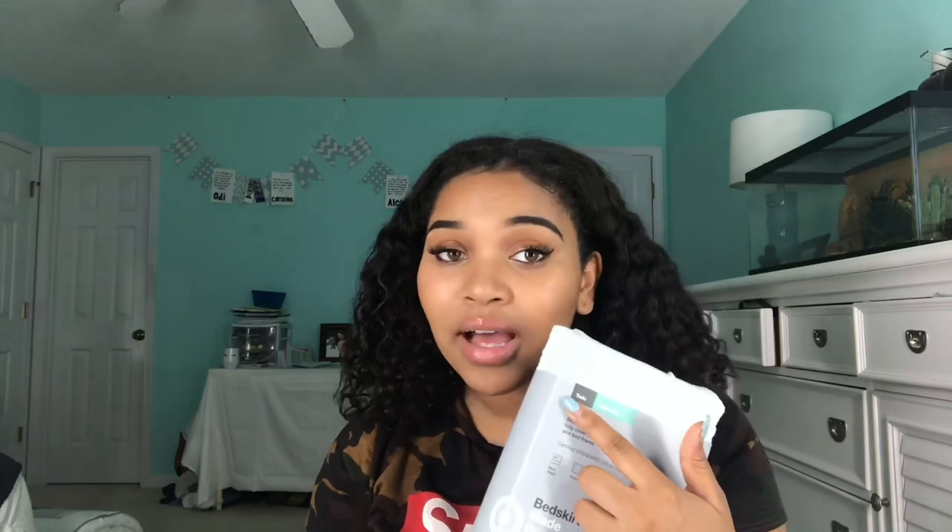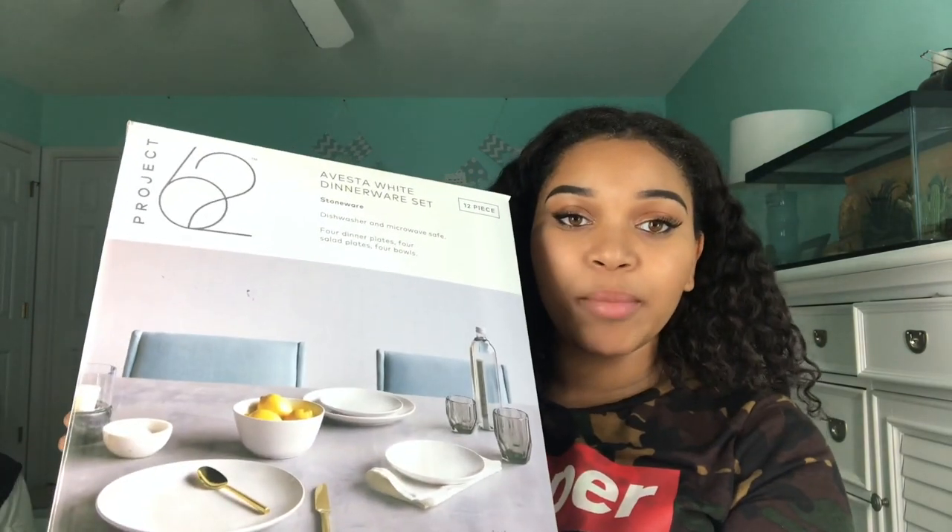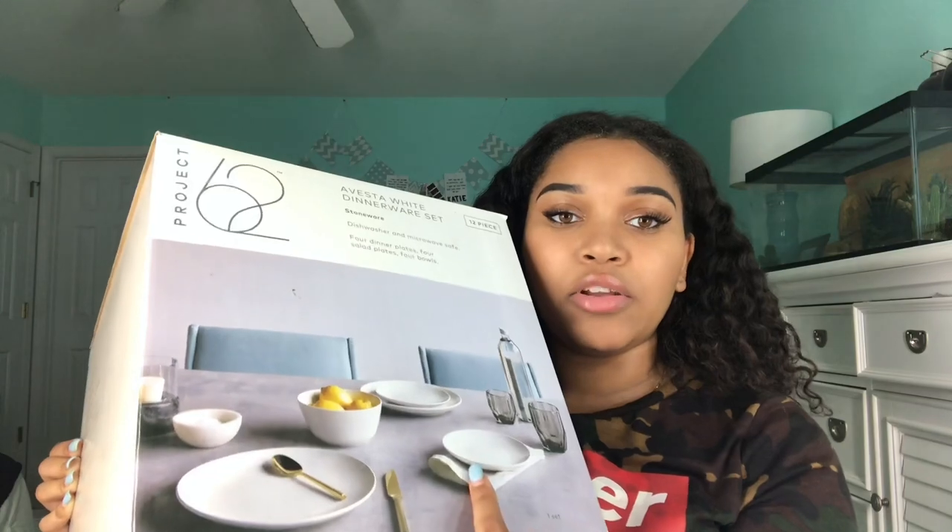I got a white bed skirt at my trunk party to cover the bottom of my raised bed, but it came in twin size because I forgot to tell them my bed size, so I have to exchange it for a full. I also got dishes as a gift from my trunk party — from Target, with three big plates, three small plates, and three bowls. Even though I'll mostly eat out or use paper plates, it's good to have real dishes.